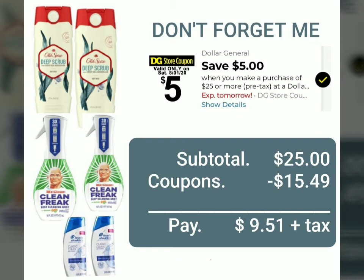Again, those are the six items, and the most important coupon is the five dollars off of twenty-five — make sure you have that clipped to your account. The subtotal is exactly twenty-five dollars, and after we subtract the coupons of fifteen dollars and forty-nine cents, the out-of-pocket is going to be nine dollars and fifty-one cents plus tax for all six products.